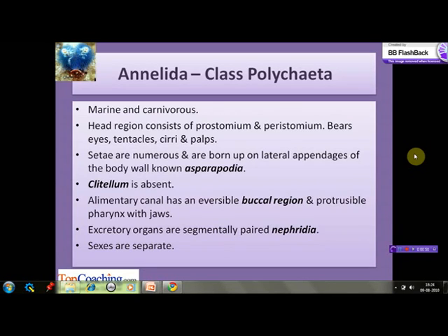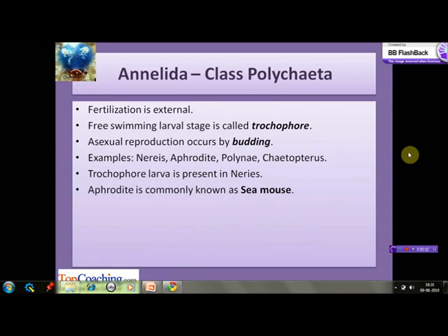The alimentary canal has an eversible buccal region and a protrusible pharynx with jaws. The excretory organs are segmentally paired nephridia. The sexes are separate. Fertilization is external. Development is indirect through a larval stage. The larva is a free-swimming trochophore larva. Asexual reproduction takes place by budding.